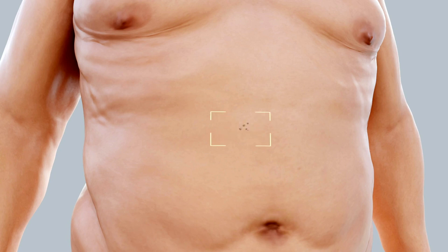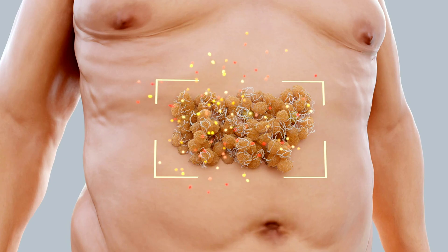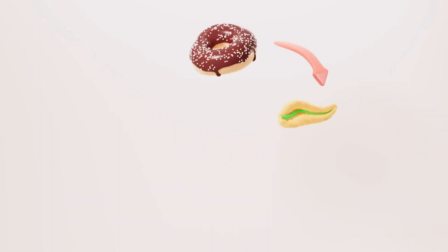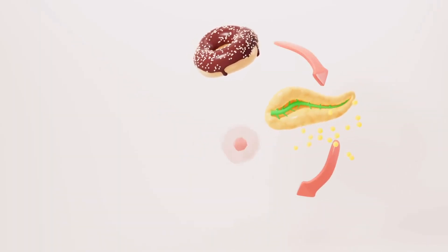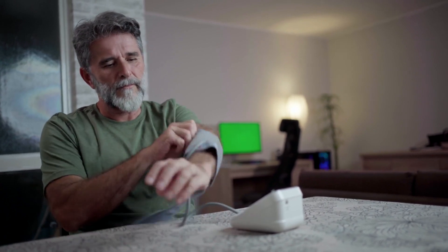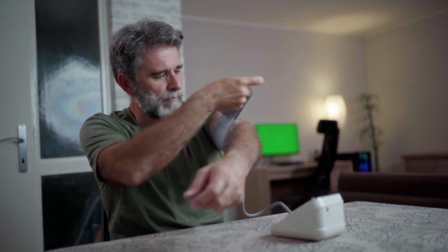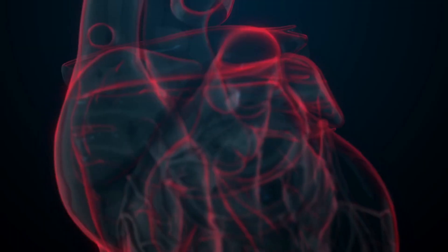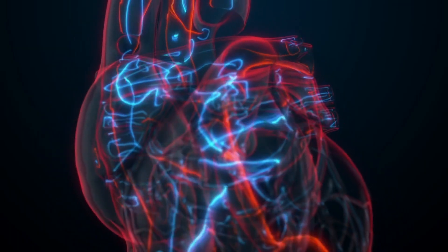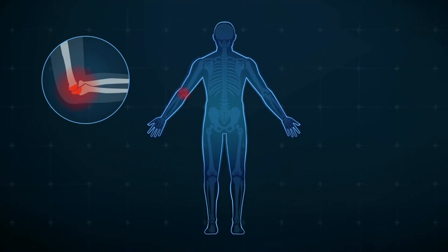Belly fat, also known as visceral fat, surrounds your internal organs and can lead to severe health problems. High levels of visceral fat are linked to insulin resistance, which can progress to type 2 diabetes. Additionally, it contributes to metabolic syndrome — a cluster of conditions including high blood pressure, high blood sugar, excess body fat around the waist, and abnormal cholesterol levels — increasing your risk of heart disease, stroke, and diabetes.